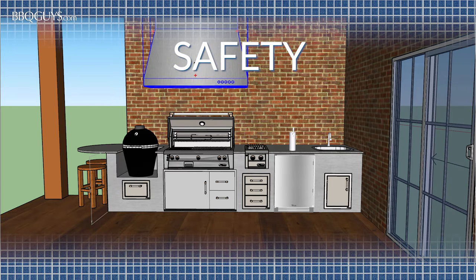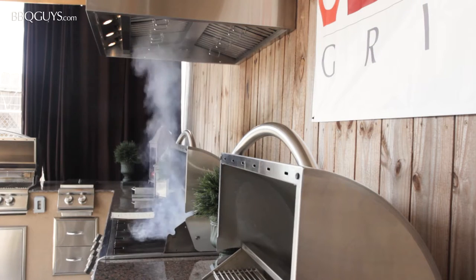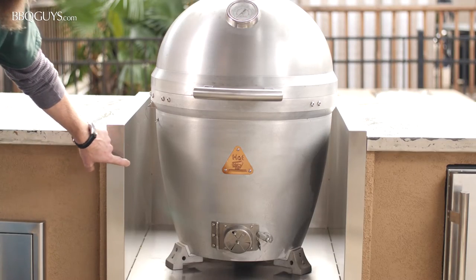Safety is a very important part of the outdoor building process. You need to make sure you have plenty of ventilation and protection for your outdoor kitchen.